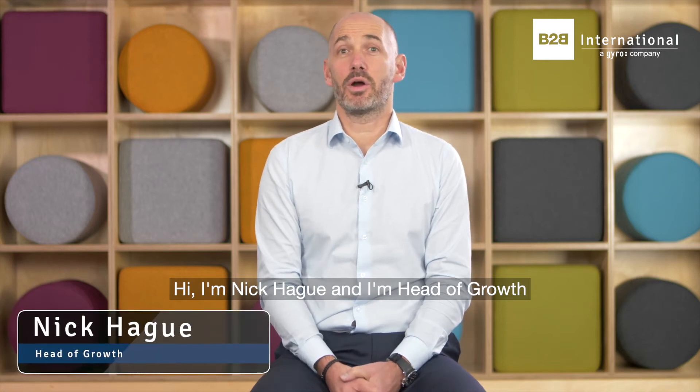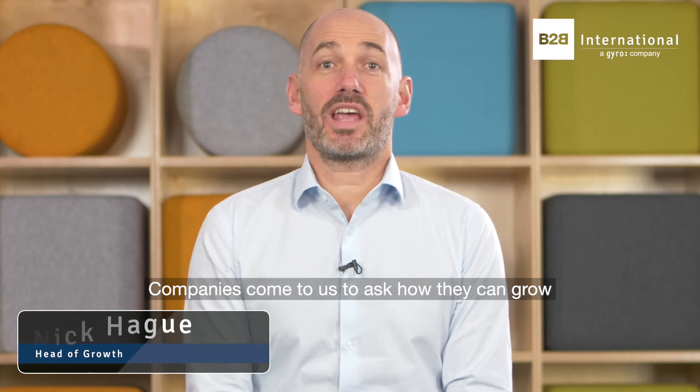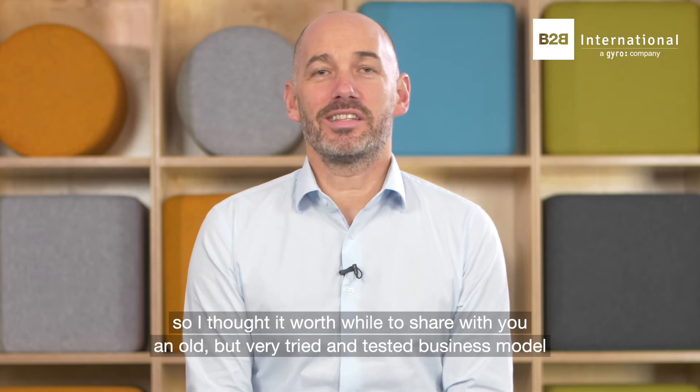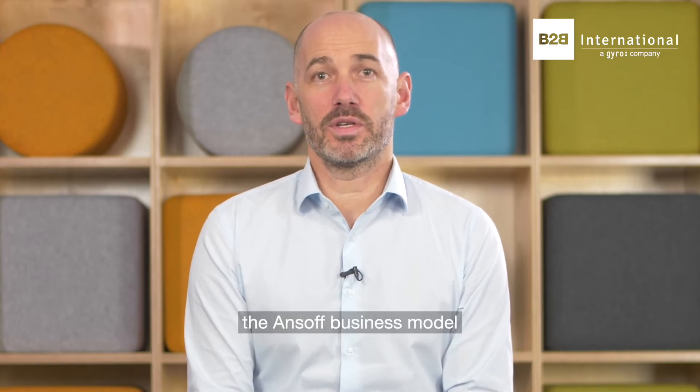Hi, I'm Nick Hague, Head of Growth at B2B International. Companies come to us to ask how they can grow, so I thought it worthwhile to share with you an all but very tried and tested business model — the Ansoff business model.